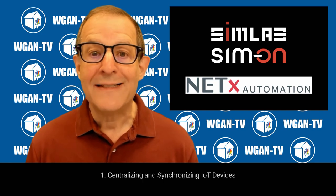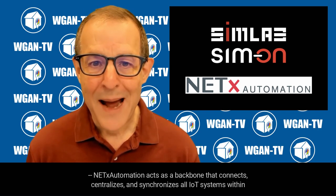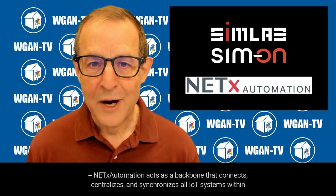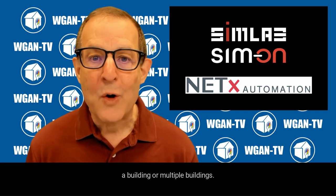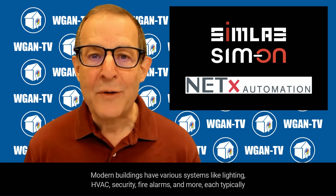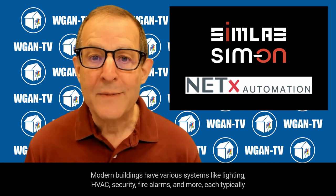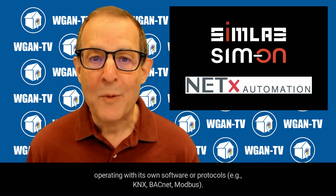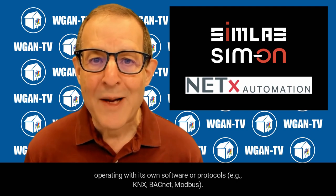First, centralizing and synchronizing IoT devices. NetX Automation acts as a backbone that connects, centralizes, and synchronizes all IoT systems within a building or multiple buildings. Modern buildings have various systems like lighting, HVAC, security, fire alarms, and more, each typically operating with its own software or protocols — for example, KNX, BACnet, Modbus.